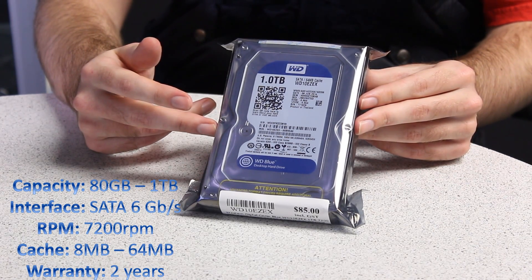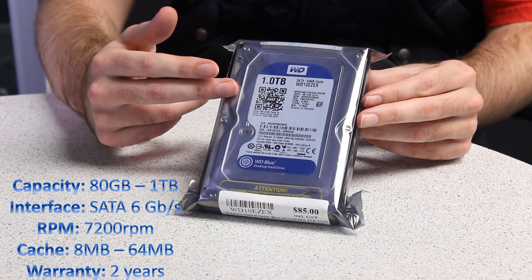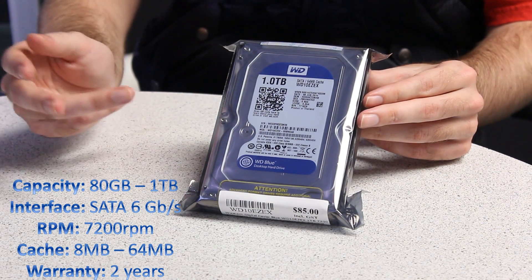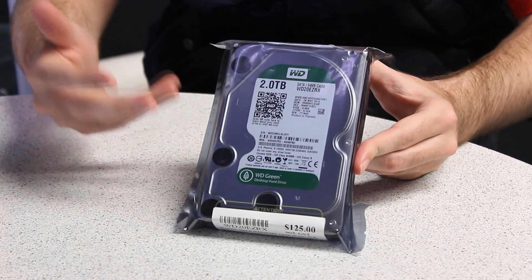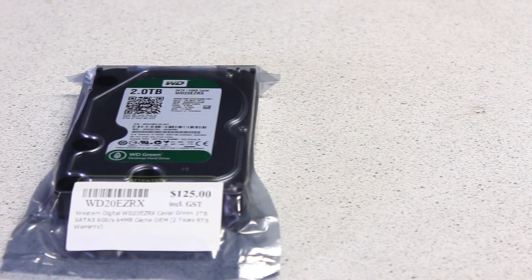It comes with a two-year warranty and it has a cache depending on the model from 8 megabytes all the way up to 64 megabytes. So this is the WD Green drive. It's quiet, power saving, more environmentally friendly.